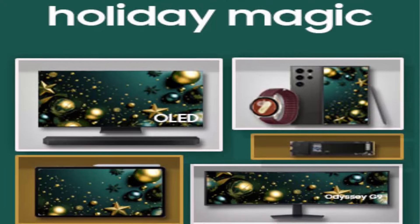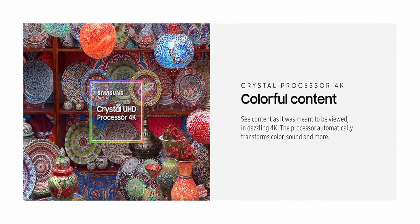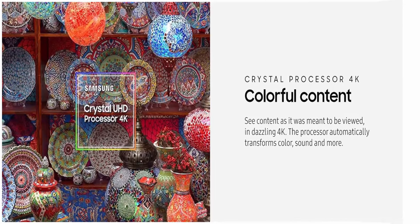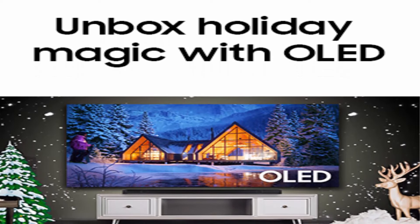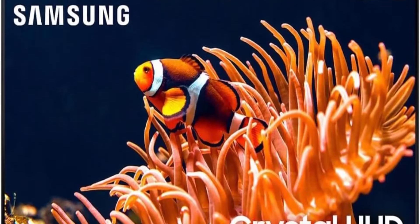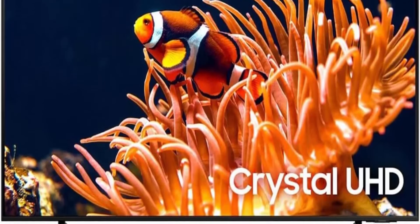Samsung Tizen OS: stream your favorite shows, play games, work out with a trainer — do all you enjoy with smart TV powered by Tizen, with must-have apps and streaming services just a few clicks away. Gaming Hub: where gaming comes together. Stream your favorite games right from your TV, no console required — you'll also get recommendations on what to play next based on what you like.